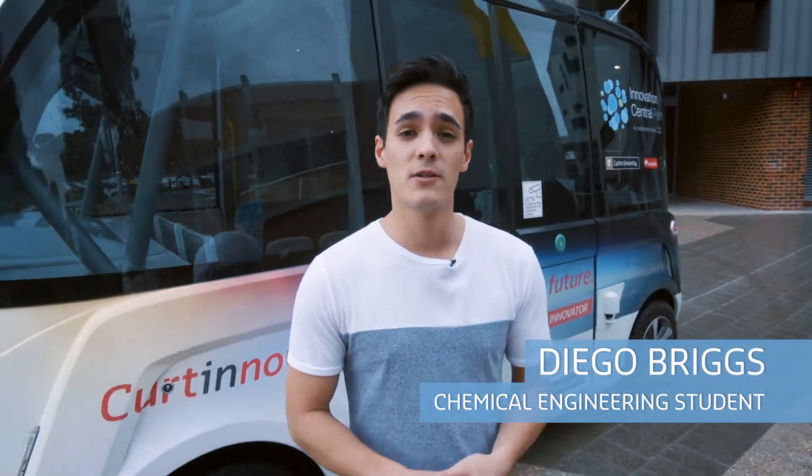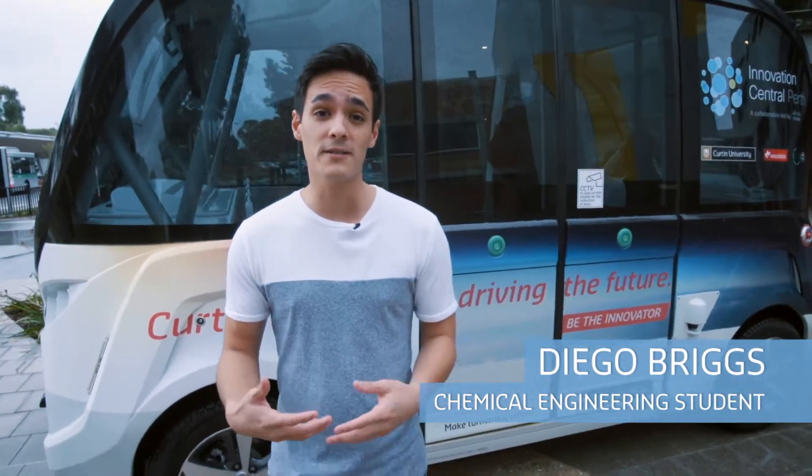It's another first at Curtin. It's the first automated driverless bus. I'm just going to hop in and see what people have to say about it.